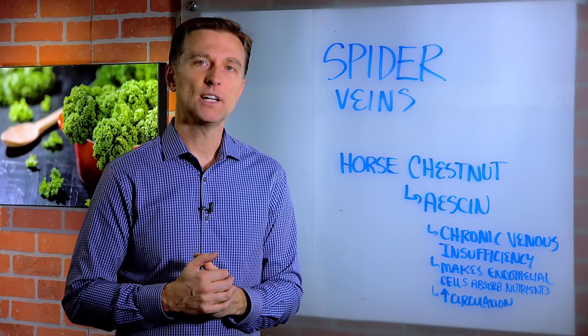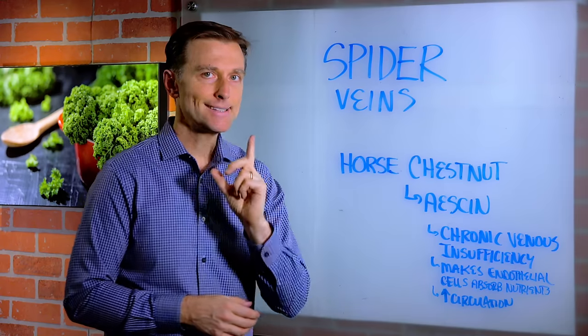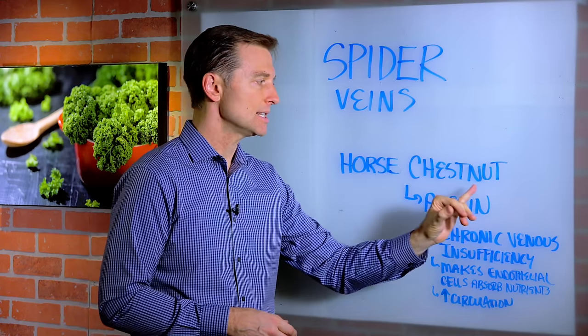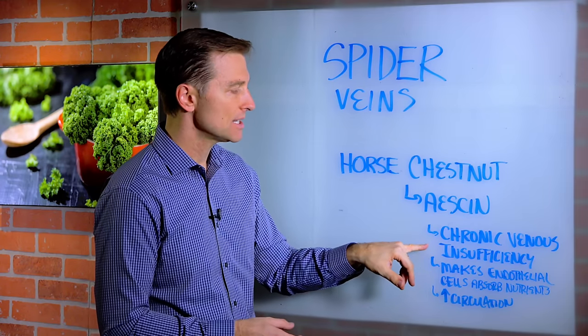I had another question from someone that wanted to know what's the best remedy for spider veins. Hands down, horse chestnut is the absolute best remedy for spider veins and chronic venous insufficiency.